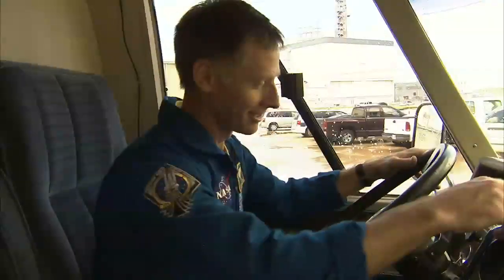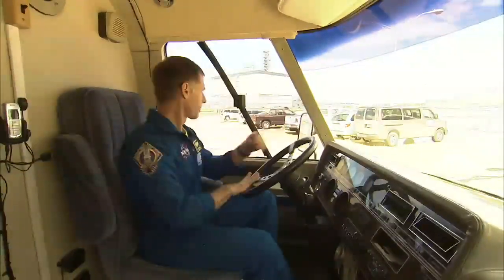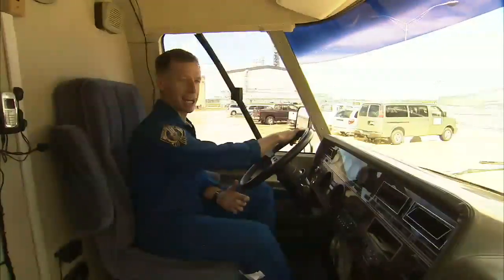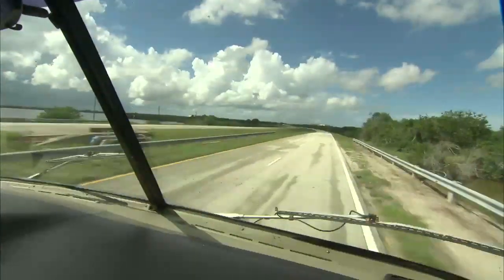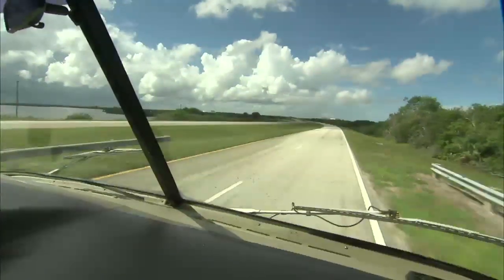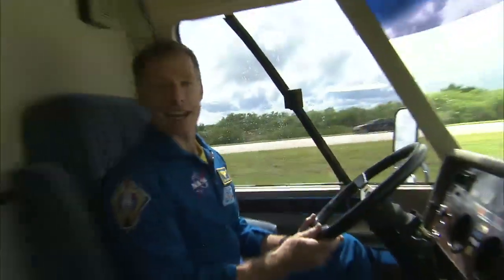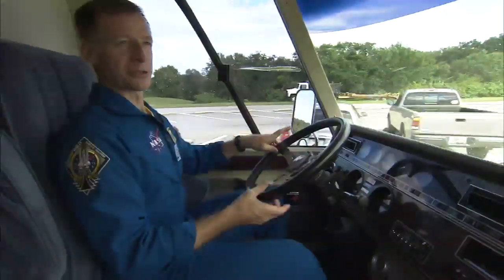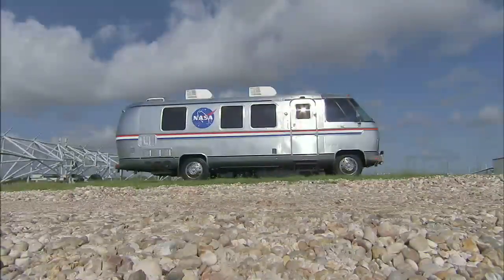Everybody ready? After riding the Astrovan to the launch pad a number of times, what would it be like if a space shuttle commander got the keys to take it for a spin? STS-135 Commander Chris Ferguson found out. Zero to 35 in a minute and a half. That was the most white-knuckled event I've had. I pronounce this vehicle fit for another space program.